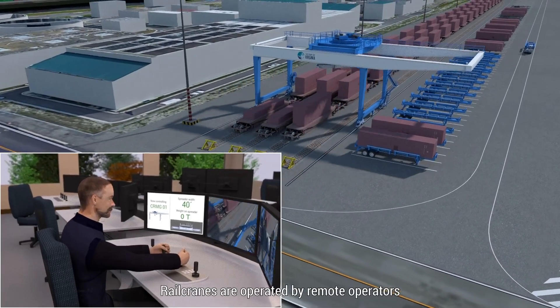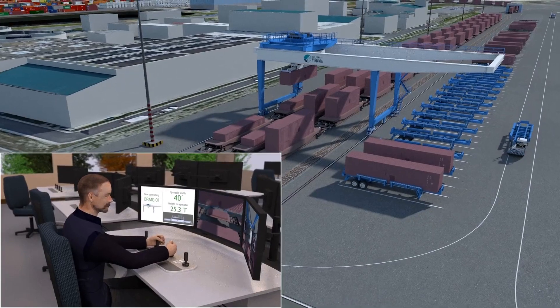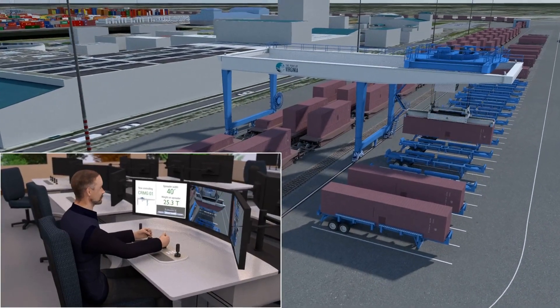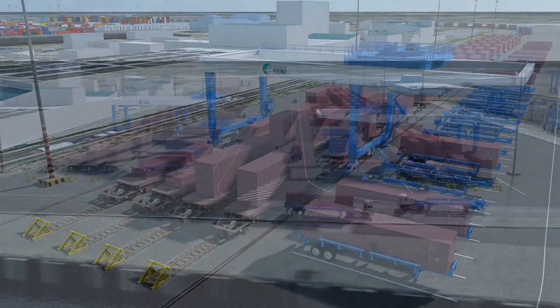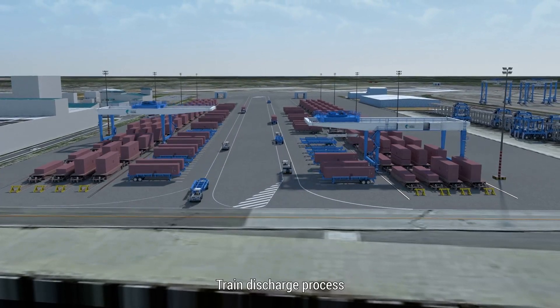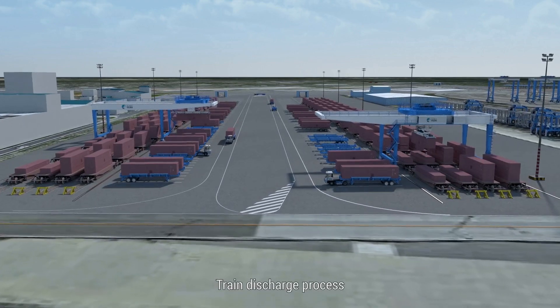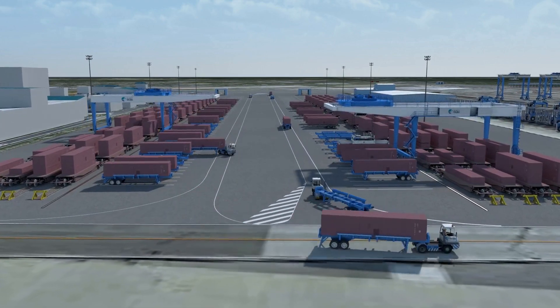The rail cranes are also remotely operated, which results in the same benefits as mentioned earlier for the land side operation. The decoupling makes the tractor trailers very productive. With these state-of-the-art rail facilities, the connectivity of the Port of Virginia to the hinterland of the United States has improved significantly.